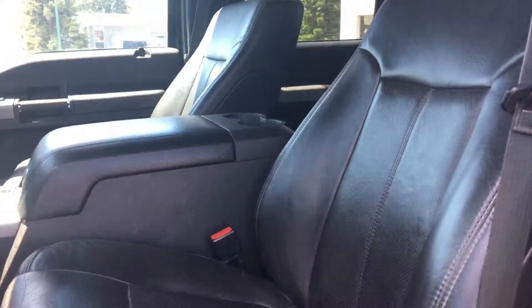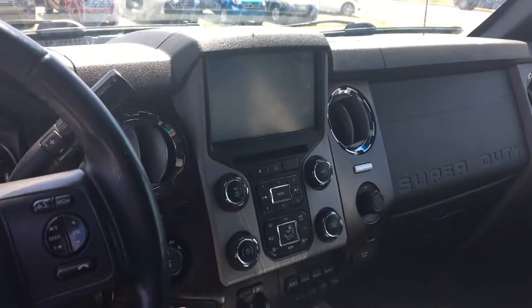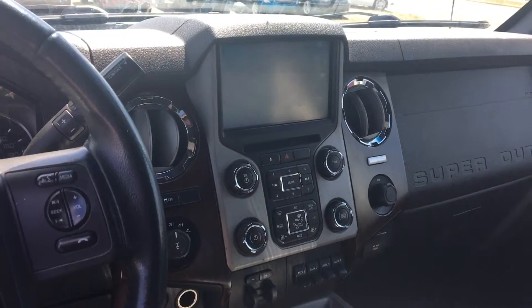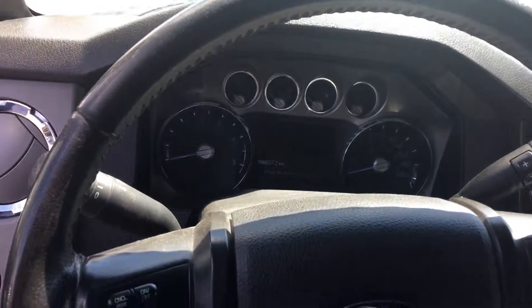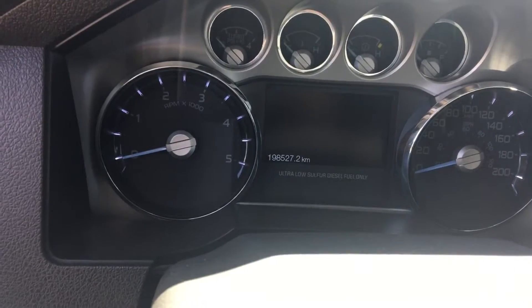You got the nice leather interior and it does have the heated and cooled seats in the front, heated seats in the back as well. Nice touch screen dash there for you, so it has the navigation, the remote start, and it does currently have 198K on it.